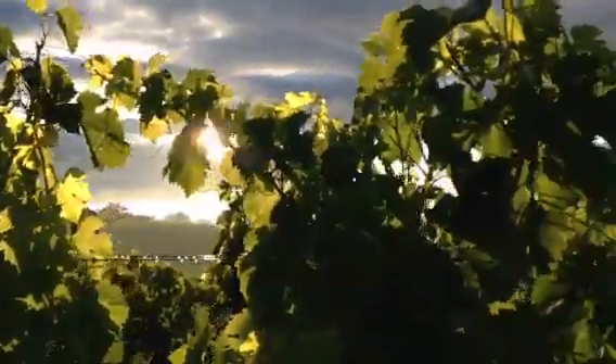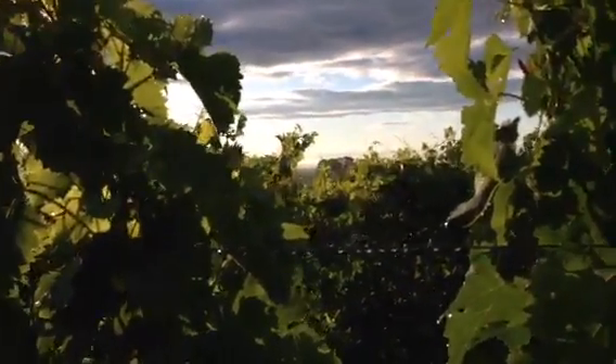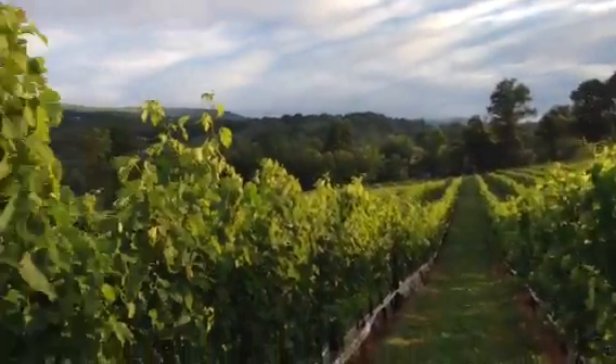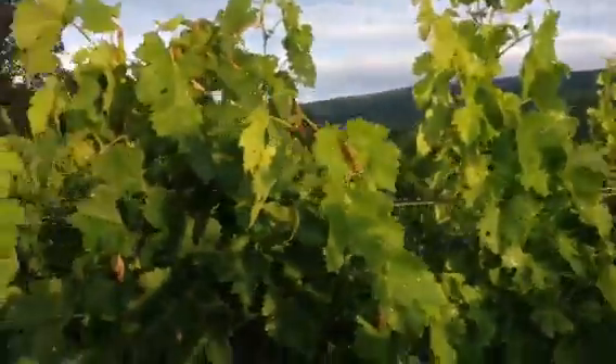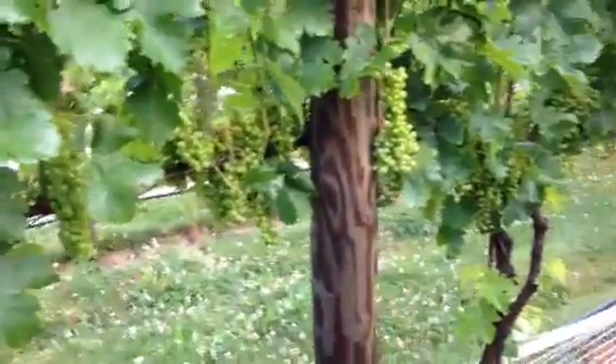It's so pretty out here this morning, sun through the vines, coming up — more fruit. Look at all that fruit. It's going to be a good year, if nothing happens.